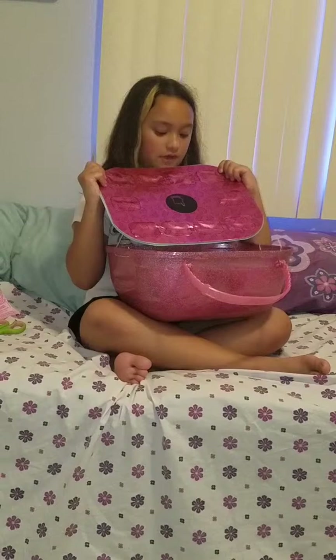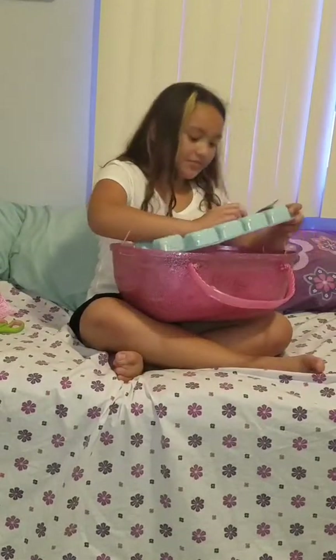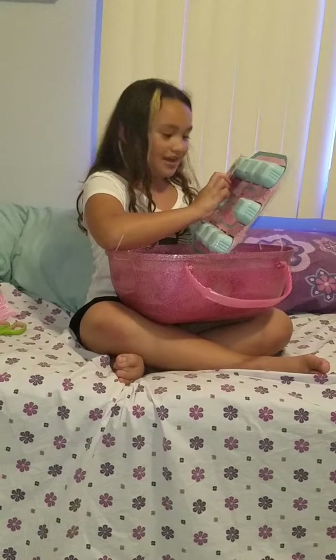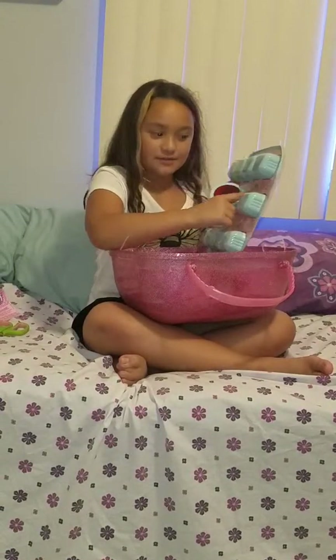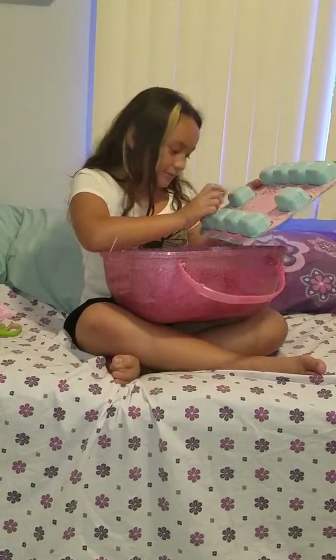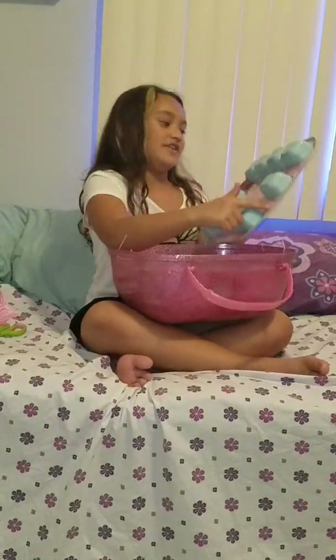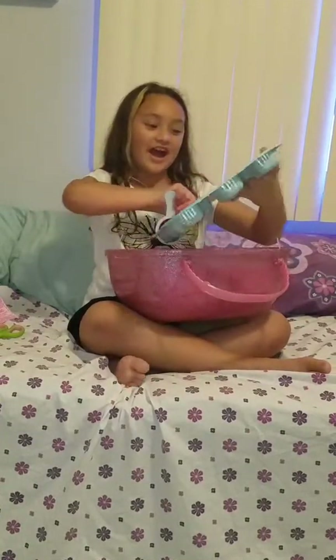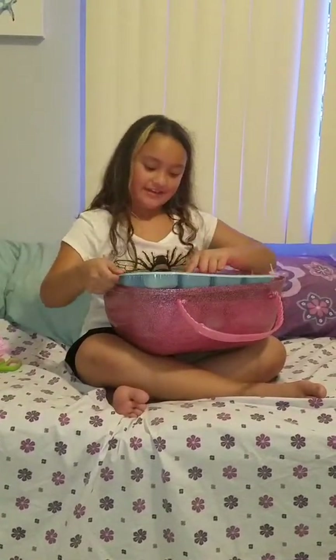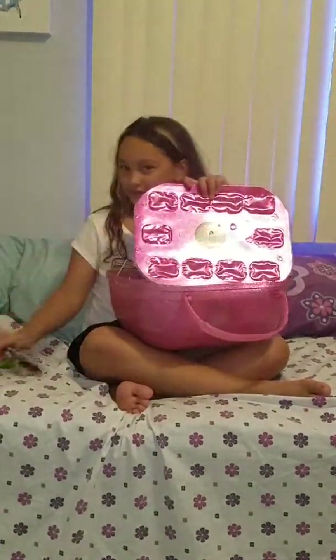I'm going to see what they say. This one right here says unbox me. This one says pick me. This one says yahoo. This one says me first. And this one says let me out of here. I will do that. And this says present. So which one do you think I should do first?